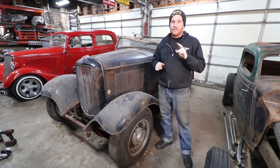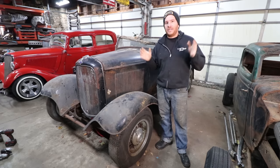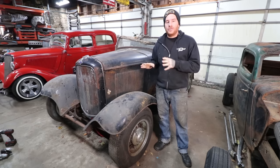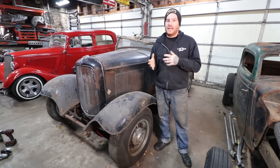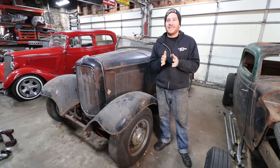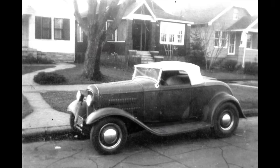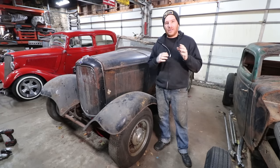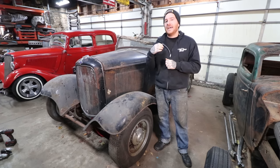One big thing that's happened since the first and second videos is we basically confirmed the connection to the DeLorean family. We were contacted by Jack DeLorean, one of the DeLorean brothers, who actually owned this car. He sent me an email and we've been going back and forth. He sent me a single photo of this car from around 1954 when he first started driving it in Detroit, and I was able to learn a little about the car just from that photo.